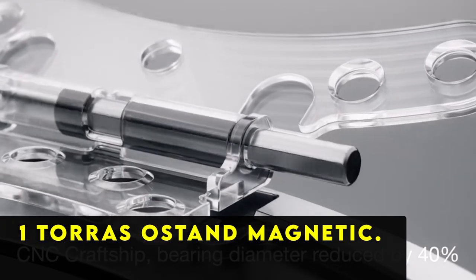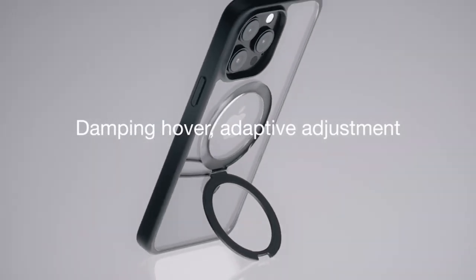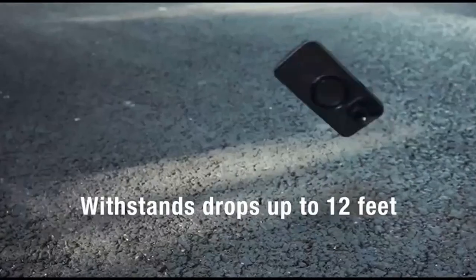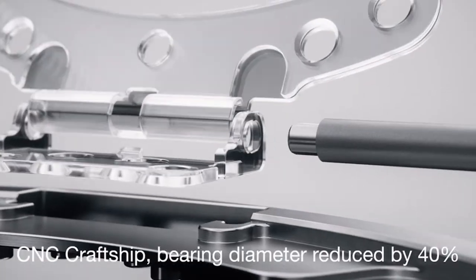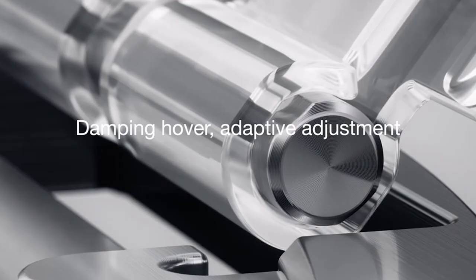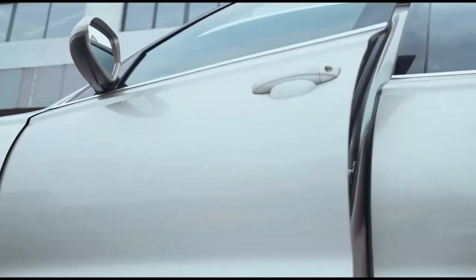At number one is the Torus A-Stand Magnetic. The Torus A-Stand Magnetic case stands out among iPhone cases with built-in viewing stands due to its innovative design featuring a magnetic ring. Crafted from aluminum, this clever addition allows for instant propping of the phone into portrait or landscape viewing orientations, seamlessly disappearing when not in use. Beyond its functionality, the case boasts style, comfort, and exceptional durability. Torus claims it surpasses military-grade durability standards, ensuring reliable protection without compromising on style.